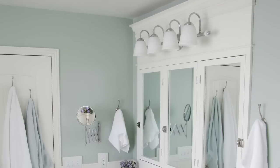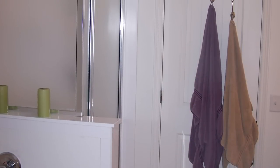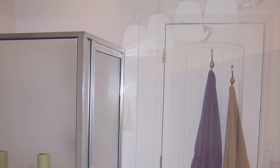Hi, I'm Les. This is my wife Rhonda. We're The Bachelors. We live in Magna, Utah, and this is our bathroom. The bathroom itself had basically no character, no storage. It was just plain and blah.